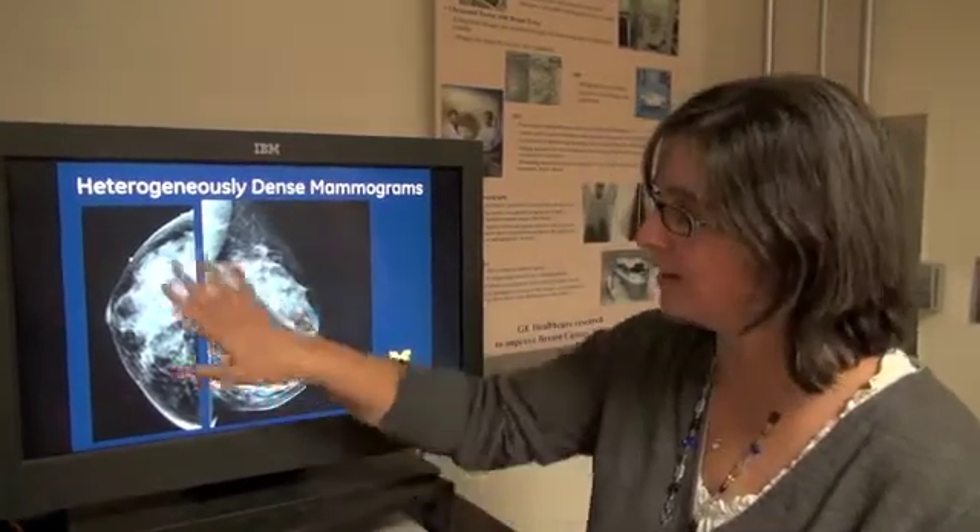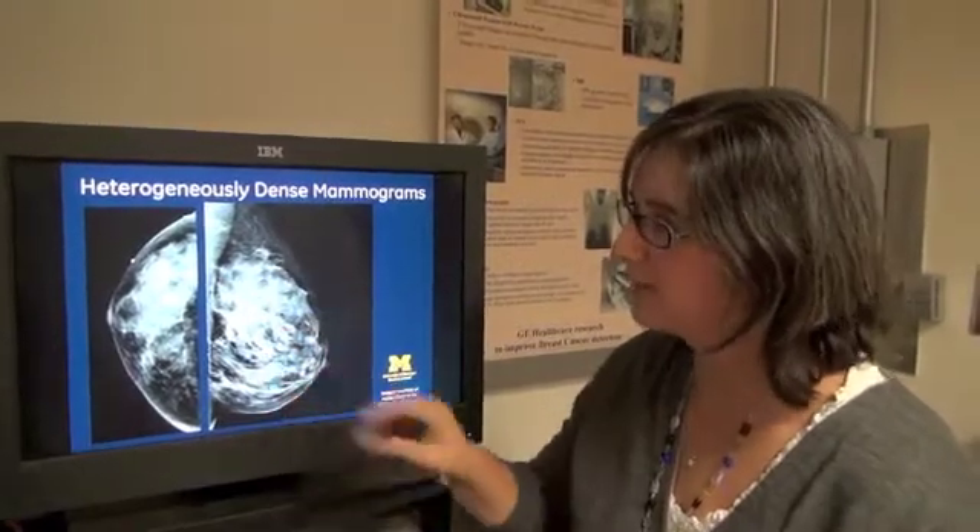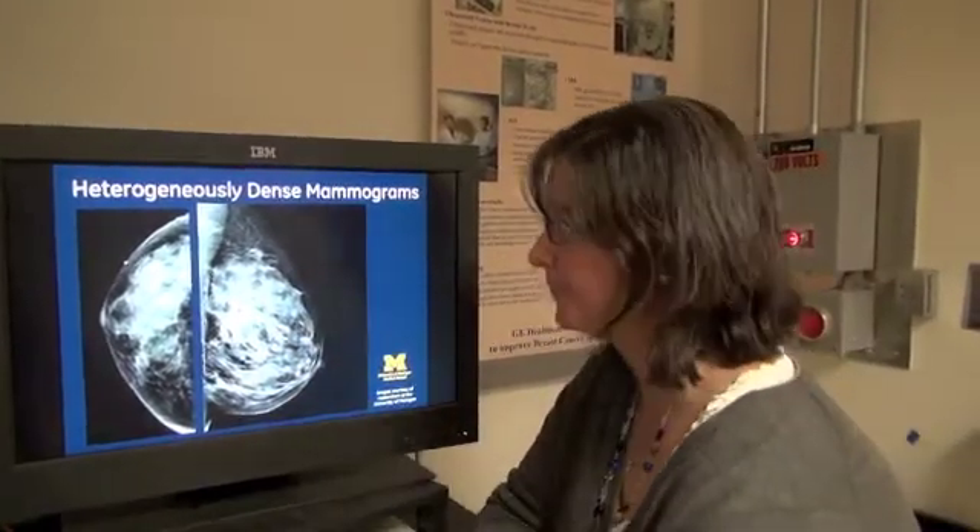Here's a set of heterogeneously dense mammograms. Look at the composition of the breast — you can start to see more of the white structures showing up. And then finally, an extremely dense mammogram.